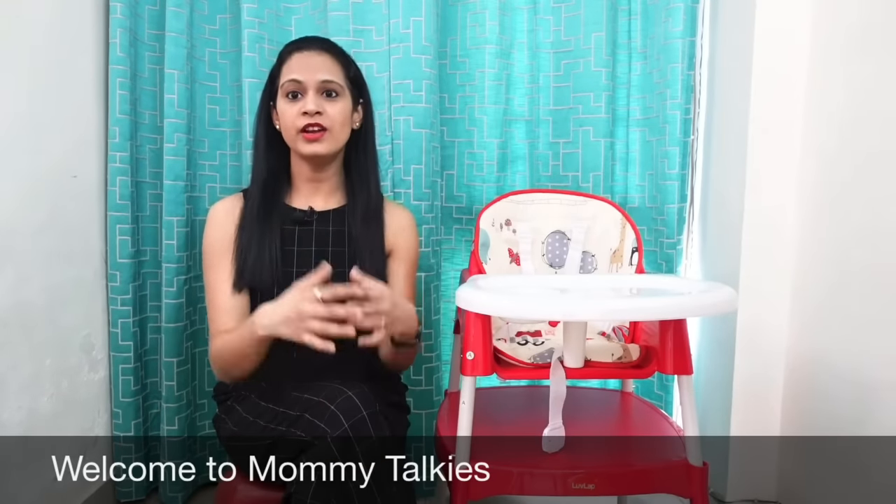Hi guys, what's up? I hope you all are doing great. Moby Talkies के एक और नए वीडियो में आपका बहुत-बहुत स्वागत है. दोस्तो, अगर आप मेरी चैनल पर पहली बार आ रहे हैं, तो जल्दी से खुद को introduce कर देती हूँ. मेरे नाम अमृता है और मैं वीडियोस बनाती हूँ baby के tips पे, products पे, और मेरे personal vlogs पे.